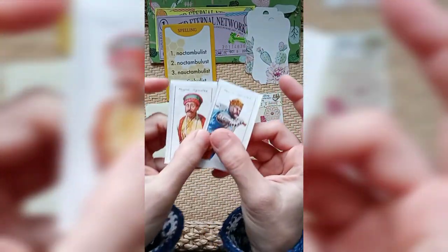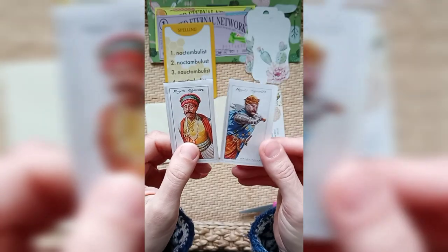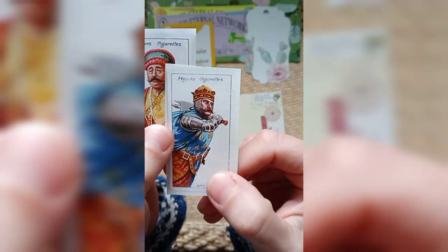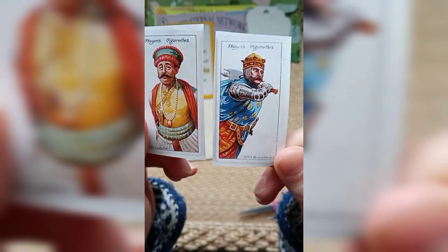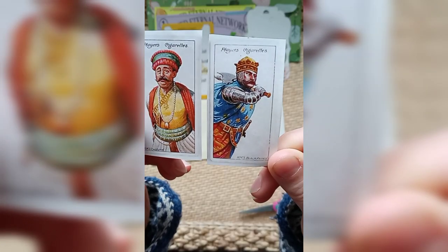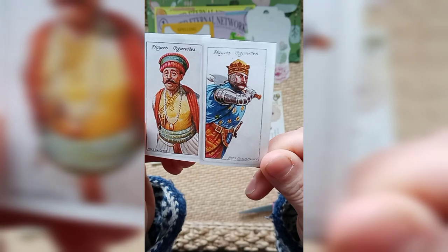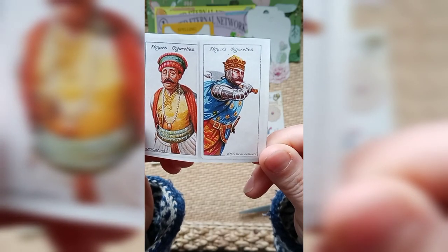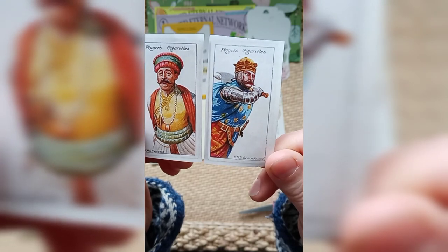A couple more collage items here — collage material. It looks like it says Players cigarettes on them, and it looks like people from history. HMS Calcutta. HMS Black Prince. I wonder what those are.